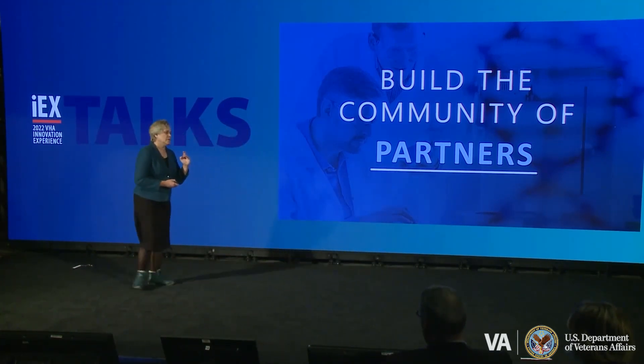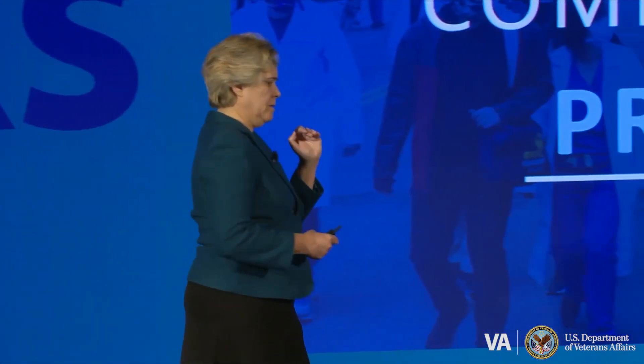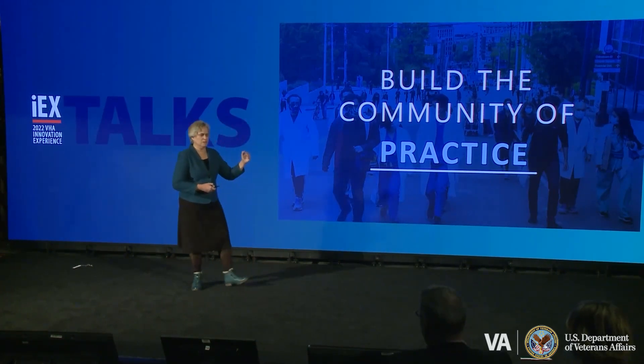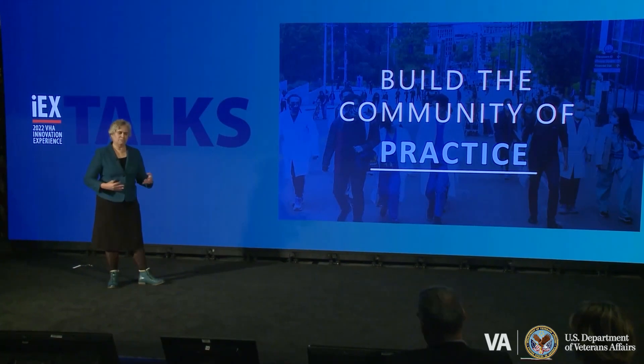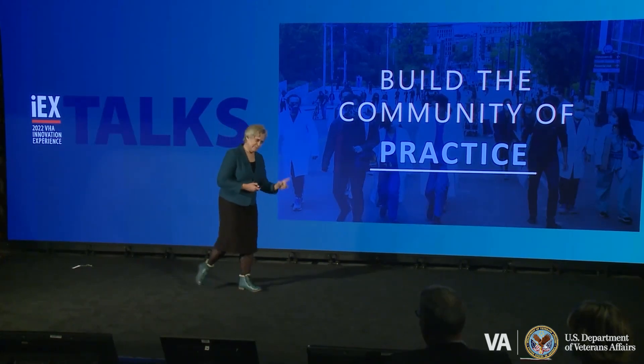But we can't roll out that therapy if we haven't built the community of practice. How are we going to roll out that therapy in a clinical trial? How do we then make that part of the care paradigm? We need to build the community of practice. I feel honored and privileged to be part of this huge microcosm where we can truly work on the future of medicine.